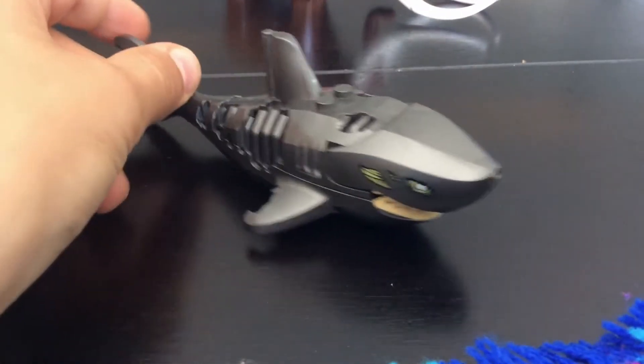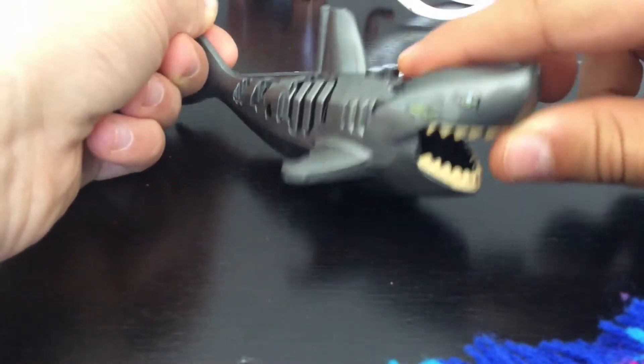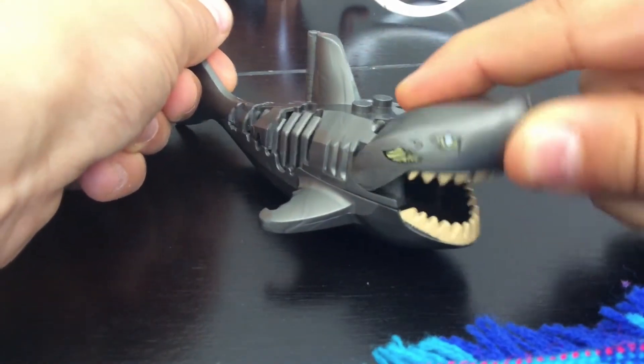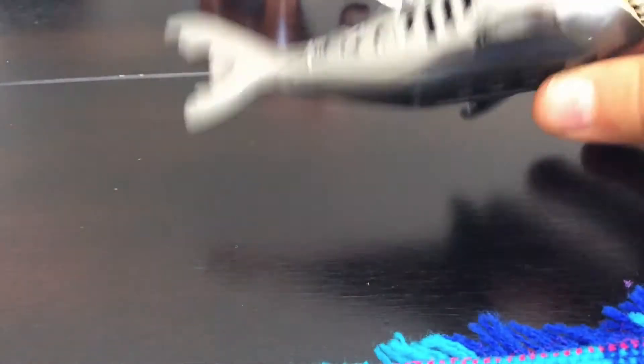Then we have the Lego shark. Its mouth is open and closeable. It's like a zombie shark too — it's pretty cool. Bigger than the normal shark.